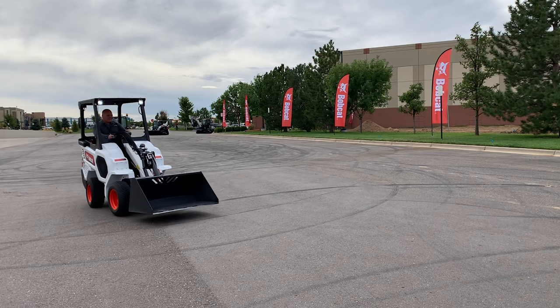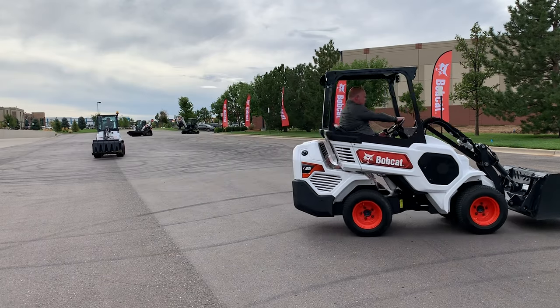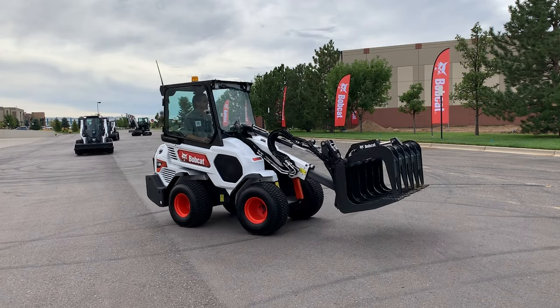So what do you get when you cross some of the capability of a compact wheel loader with the maneuverability of a machine somewhere in between the size of a stand-on skid steer and a regular skid steer? Bobcat says it looks something like this. This is the small articulated loader, a brand new machine category for Bobcat, recently unveiled at the company's dealer training center just outside of Denver, Colorado.